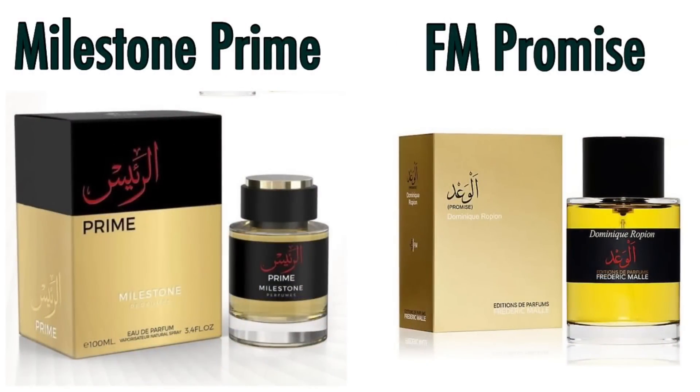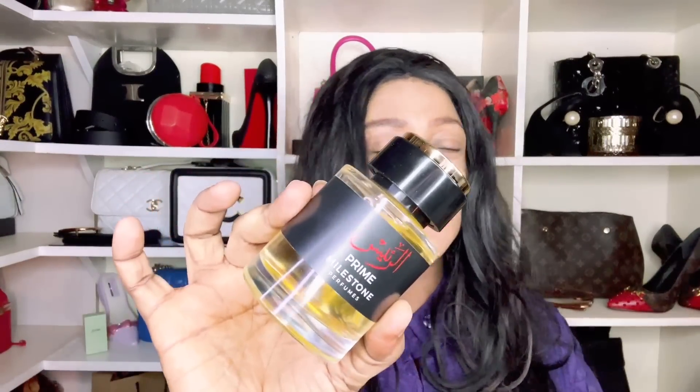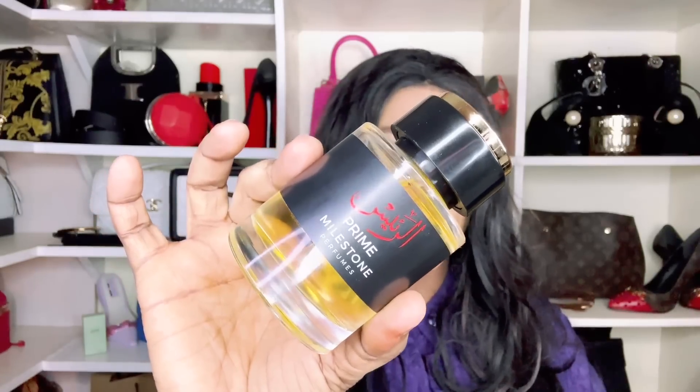Next up is Prime by Milestone Perfumes, inspired by Frederic Malle's Promise. It is a loud fragrance — three or four sprays may be too much. It's a beautiful, pretty, jammy rose but there's something that comes across as a bit chemical, giving me really violent headaches. But if you wanted to try Frederic Malle's Promise, look into purchasing Milestone Prime.